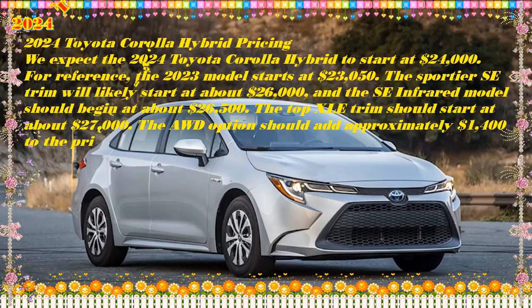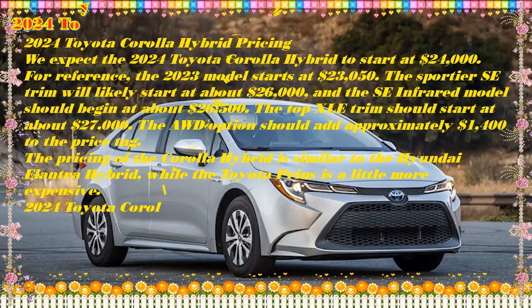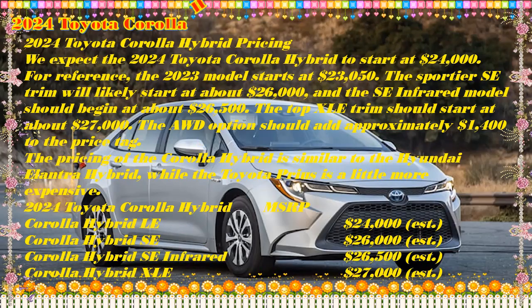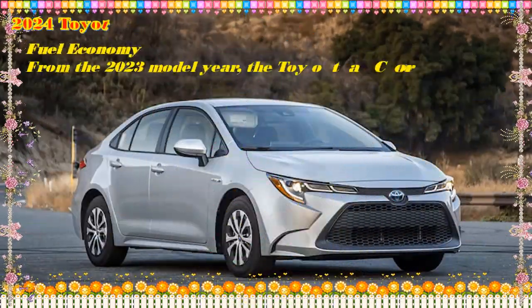Is the 2024 Toyota Corolla Hybrid a good car? Yes, the 2024 Corolla Hybrid is a decent car. With an enticing starting MSRP, a user-friendly infotainment system, and optional all-wheel drive, this Toyota is a bargain. However, it does have some drawbacks, including small rear seats and an unimpressive cargo capacity.